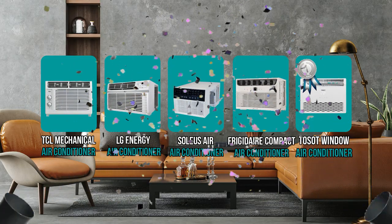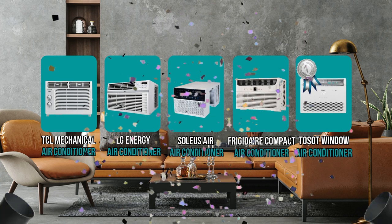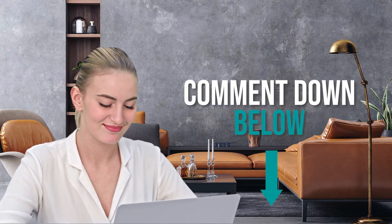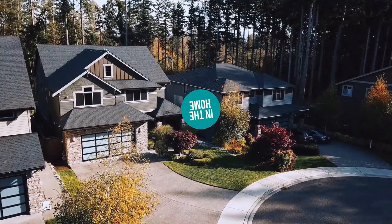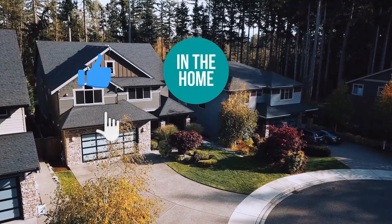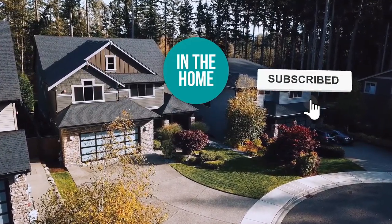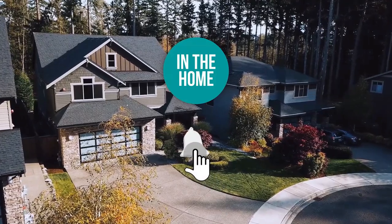And there you have it folks — the five window air conditioners which got our team at In The Home excited this year. If you have any contenders for our next window air conditioner roundup which you would like our team to test, do drop it in the comment section below and we will be sure to look it over for our next update. If you liked this video and it helped you in any way, please do give it a like and hit the subscribe button so that you can stay connected with all of our research. We look forward to seeing you in the home again soon!